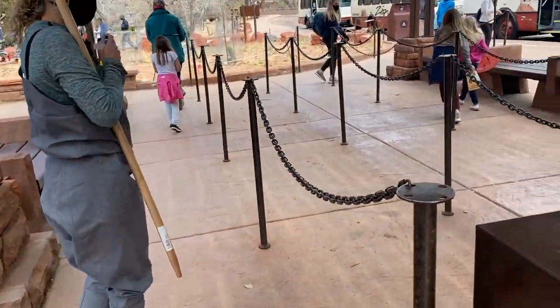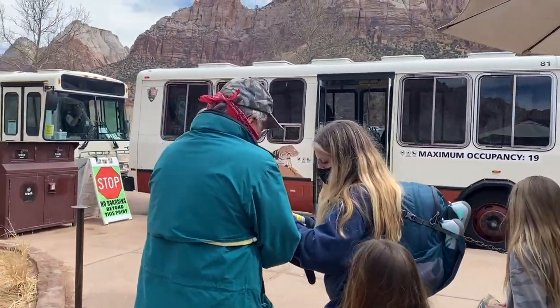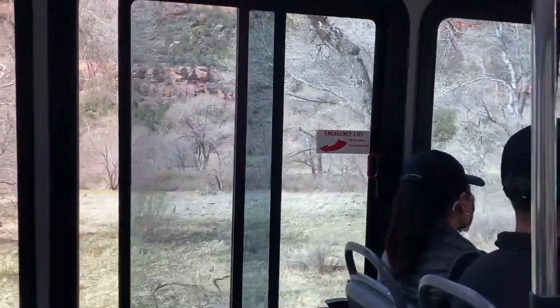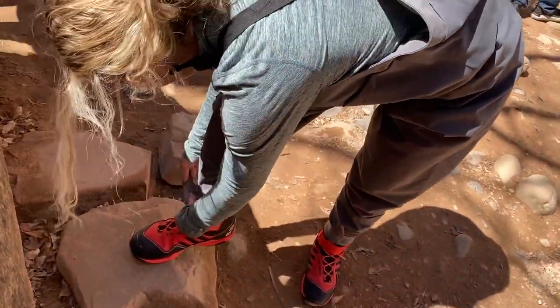Here we go — we went the wrong way at first, but we're getting on the bus. We made it! Janna is fixing her little booties. We're going to switch cameras — three, two, one, hello and welcome.